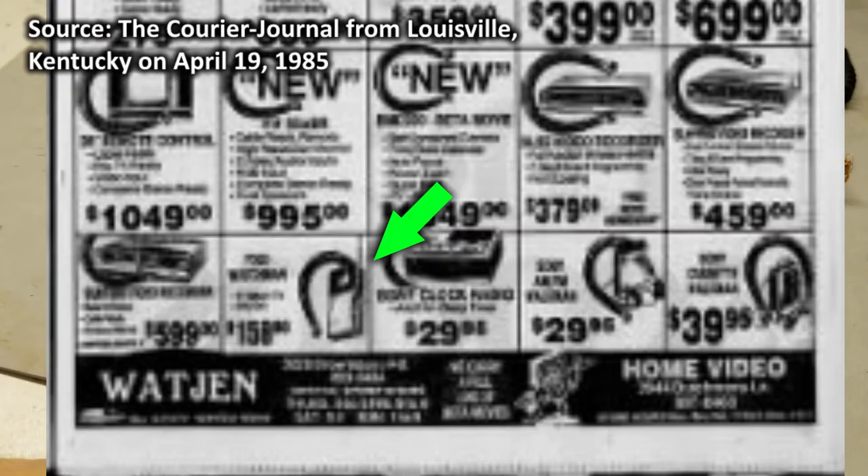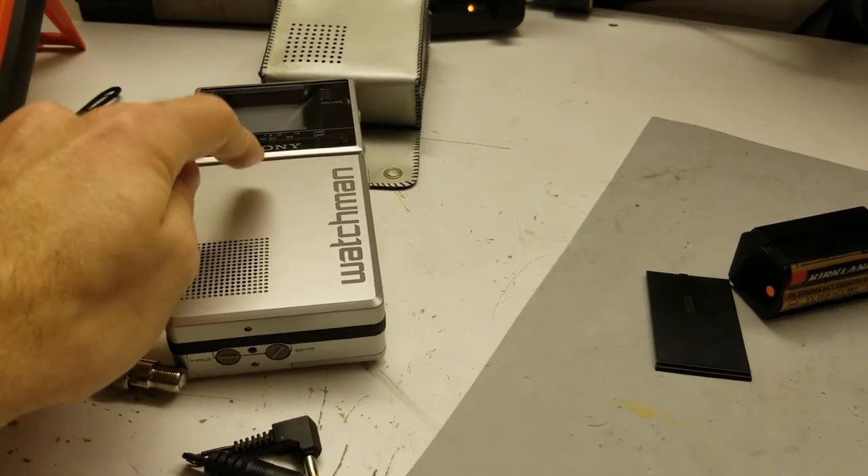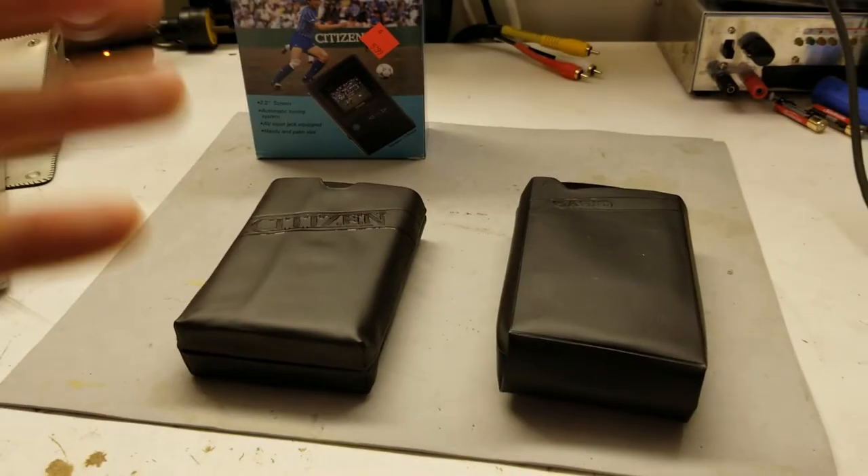But the question is, would that have been worth it? For comparison, here's an ad from around 1985 showing the Sony FD-20 for just under $160. So yeah, it was definitely cheaper than the Sony, but you're getting way less. Compared to that, the Sony wins.